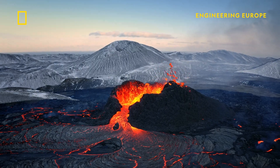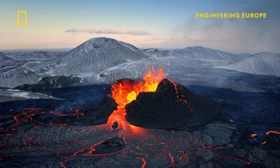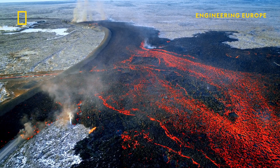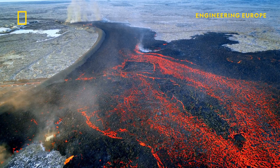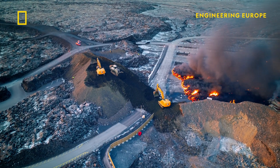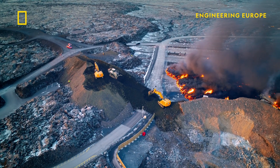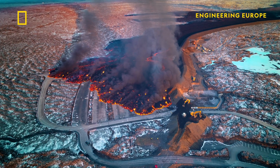Six volcanic systems lie across the peninsula. They became active in 2021, having lain dormant for the last 800 years. Engineers immediately began a colossal barrier-building project to divert searing hot lava flows away from key locations.